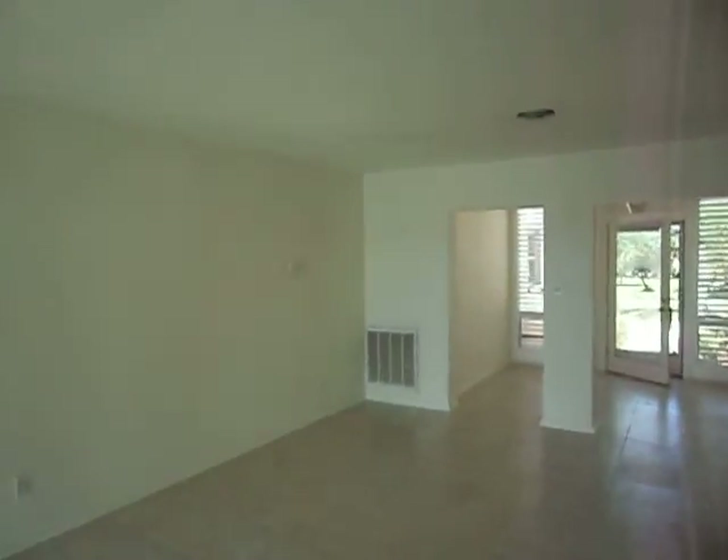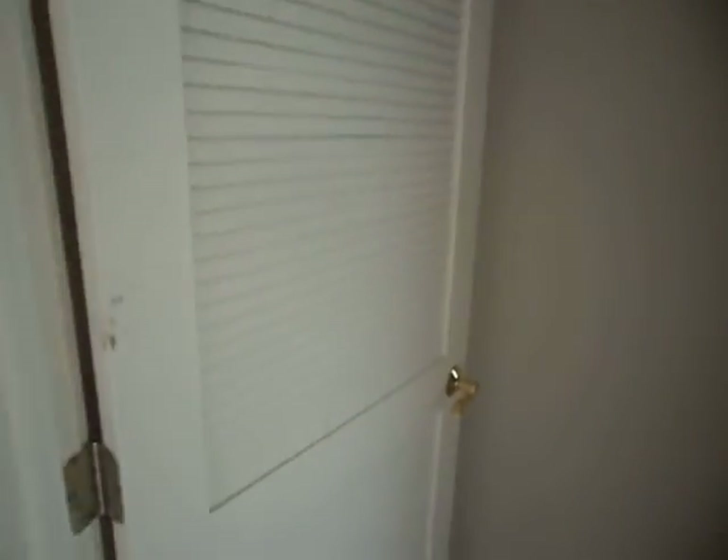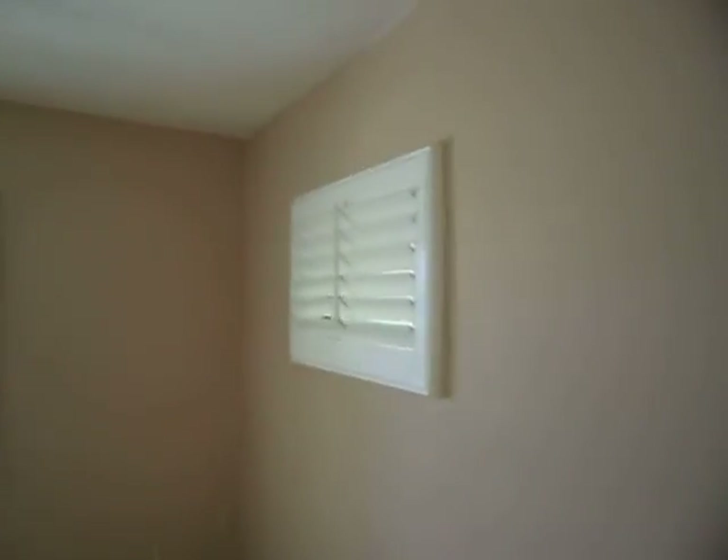Wood floors over there in the dining area and a big Florida room. Now we're going into the master bedroom at the front. It has plantation shutters again, with a view looking out to your pool and your boat dock.